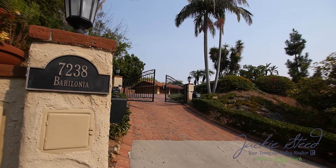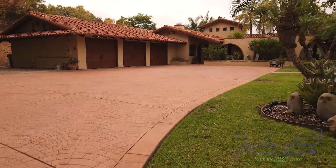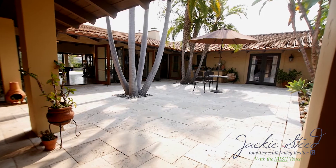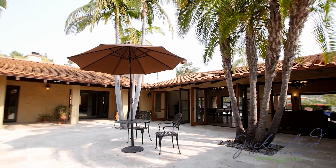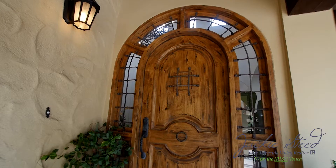From the moment you enter the private gated driveway, you realize you have entered a world where true craftsmanship has been combined with modern conveniences. As you walk through the secluded courtyard adorned by arches, you are drawn to an oversized custom door that truly complements the style of this home.